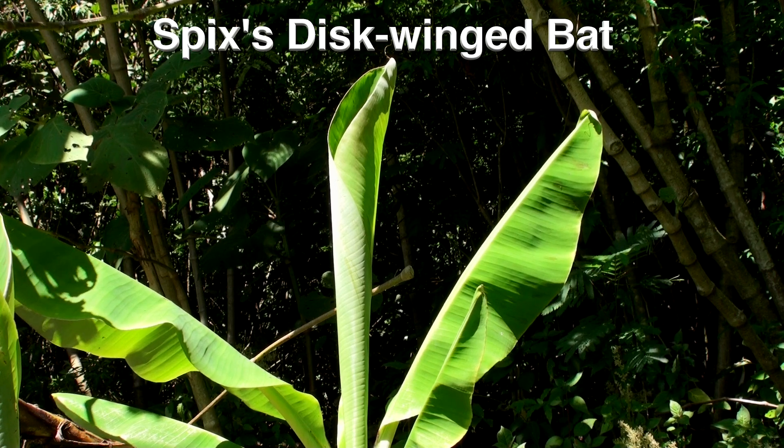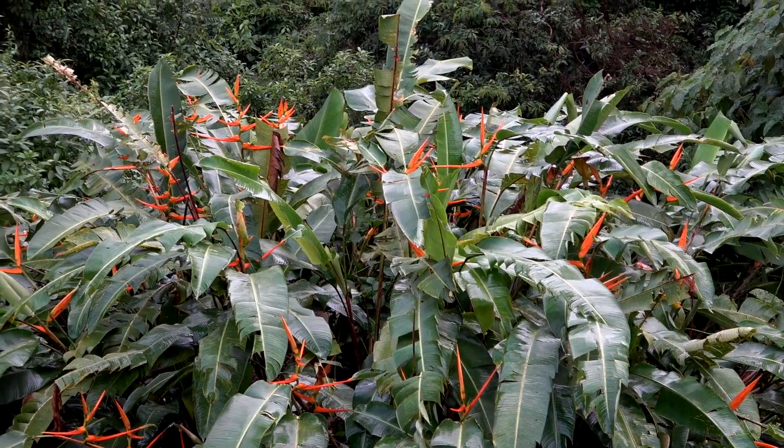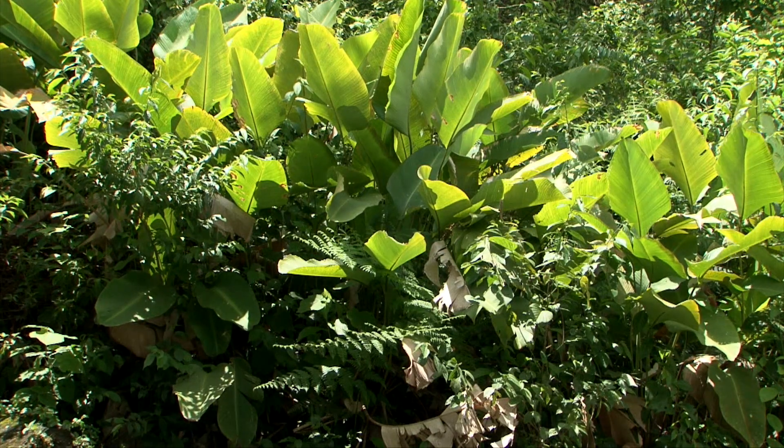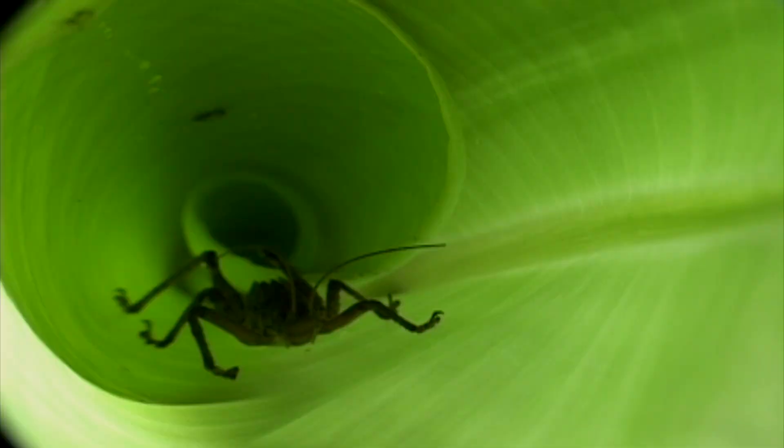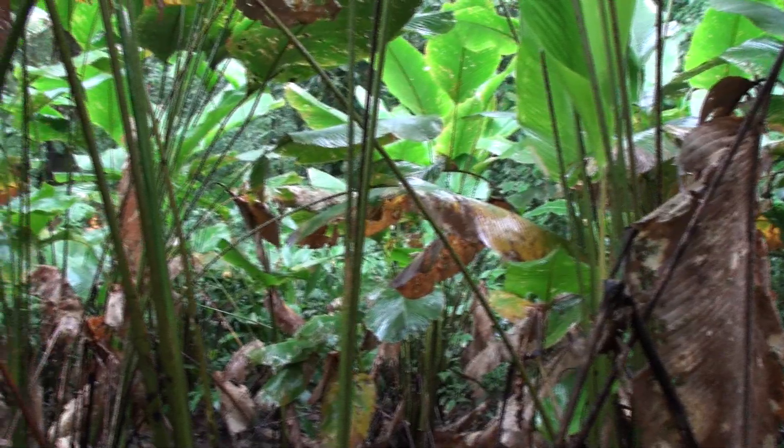The large cylindrical leaves of bananas, heliconias, and calathea plants provide shelter for a variety of animals, mostly insects, like this katydid. A thermal imaging camera reveals a mammal inside the leaf — a bat called the Spix's disk-winged bat, which has evolved sucker feet.